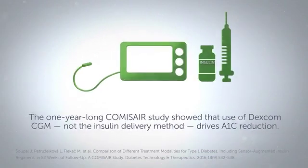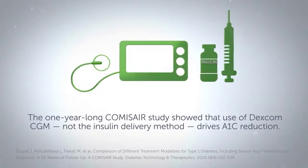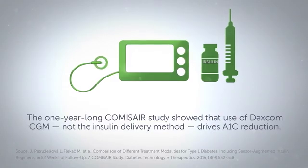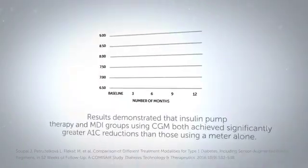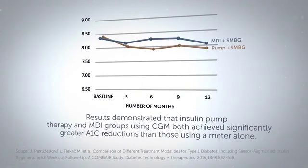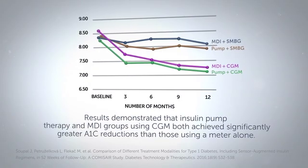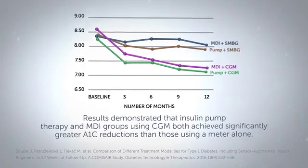The 1-year-long Comma-SER study showed that use of Dexcom CGM, not the insulin delivery method, drives A1c reduction. Results demonstrated that insulin pump therapy and MDI groups using CGM both achieved significantly greater A1c reductions than those using a meter alone.